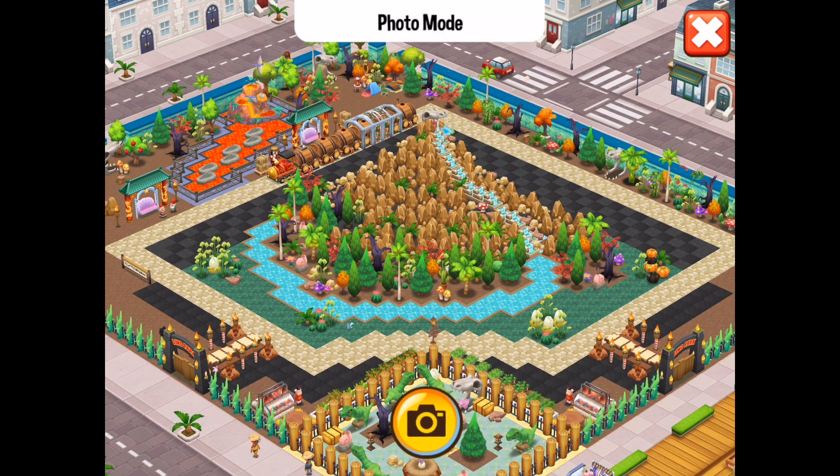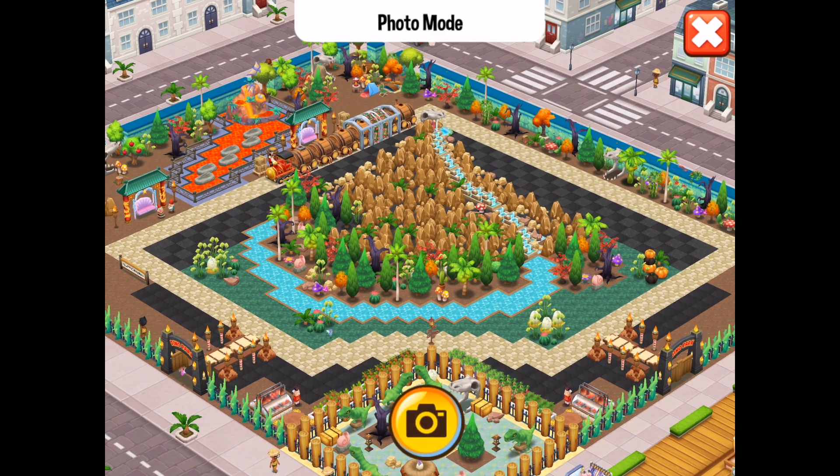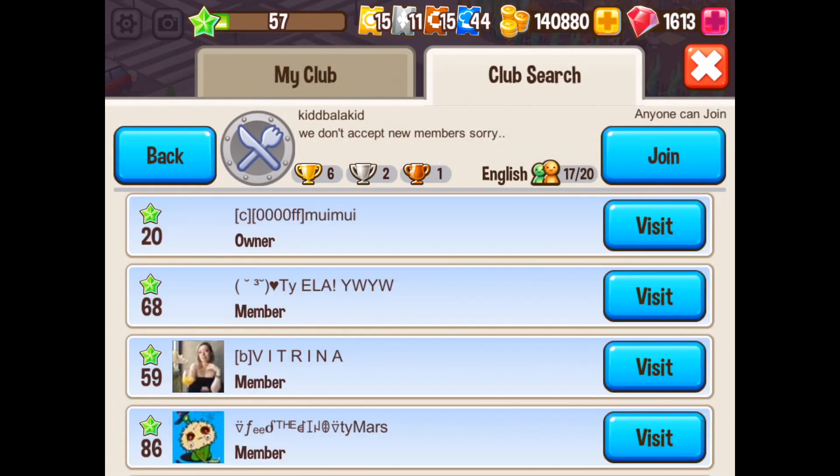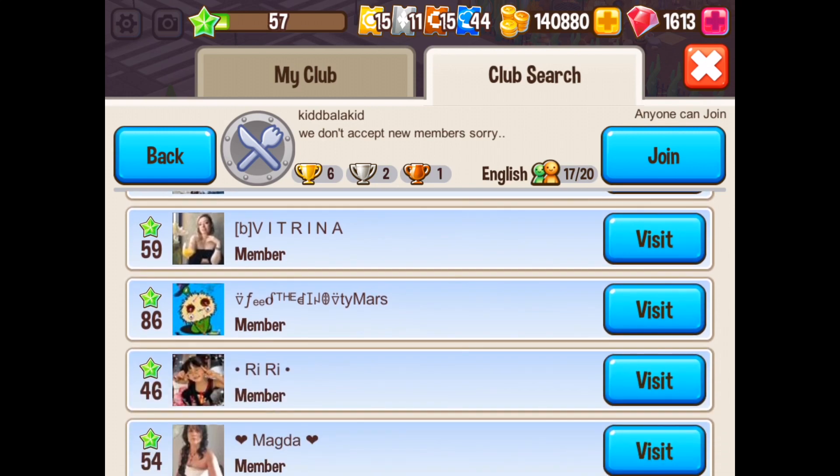This is a fabulous design and I am totally in love with it. I saw this on the weekend and I was gobsmacked — it's the best dinosaur theme park I've seen to date. If you think you've got one that's better, come and show me. If you want to check it out, head to the hood called Kid Balakid, go to my young friend who is level 86 — she is one of the best designers in the Food Street community.